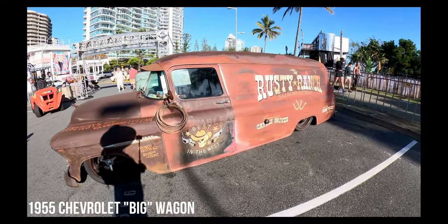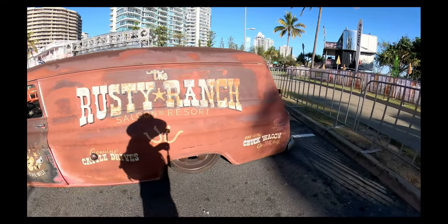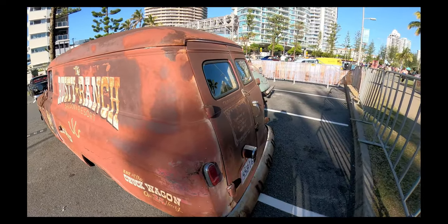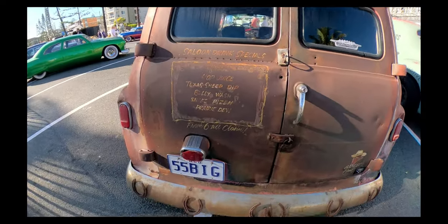Just take a look at this one — what an awesome piece of machinery. It's done in the rust rod style. It's a 1955 Chevrolet Big Wagon, as you can see on the number plate there. I just love this one.